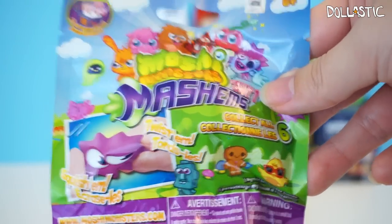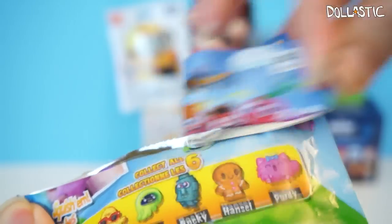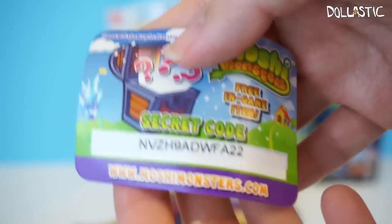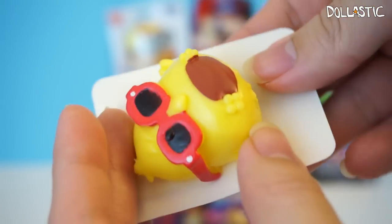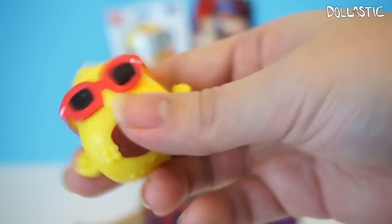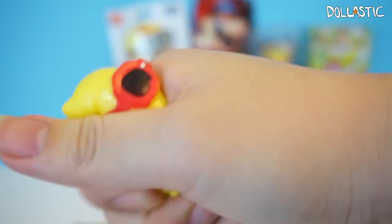Let's open Moshi Monsters Mashems. There are six different ones for you to collect, and I love the Moshi Monster Mashems because they are actually really squishy. It comes with a little secret code, so if you want to use the secret code, feel free to do so. And the one I got is — oh, I got DJ Quack! And he is so cute and squishy. Very squishy.